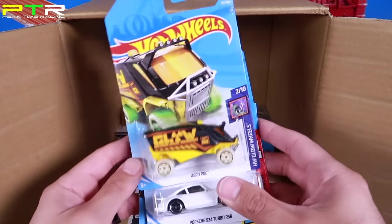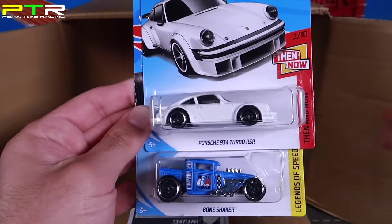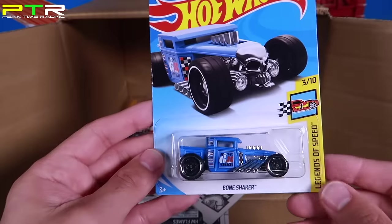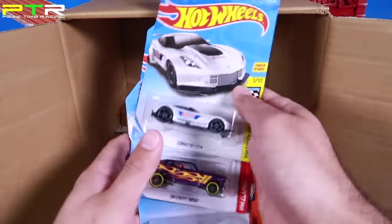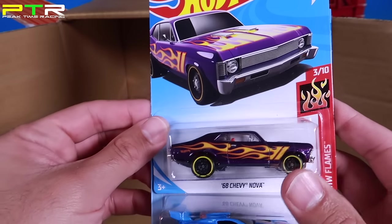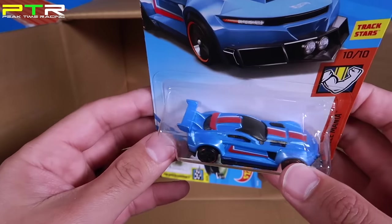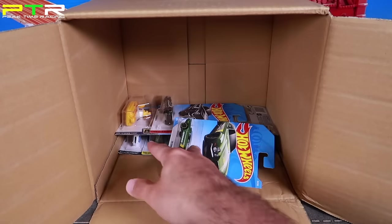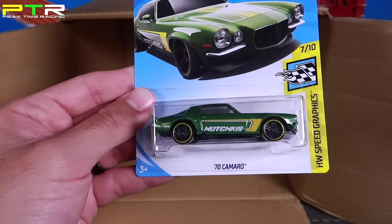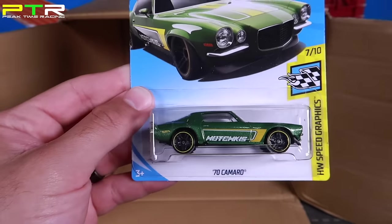We've got the Aeropod, another one. We've got another Then and Now Porsche 934 RSR and the Bone Shaker in that matte blue from the A case. We've got another C7R, the Chevelle Nova — seen that one before. Another Track Ripper fantasy car. And the 70 Camaro in what looks like a new color — it says Hachi Kicks on the side. Not sure exactly what that says but it looks pretty cool.